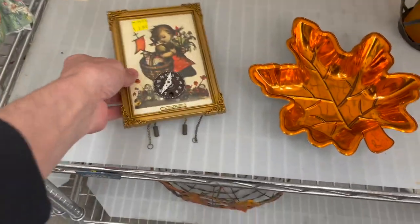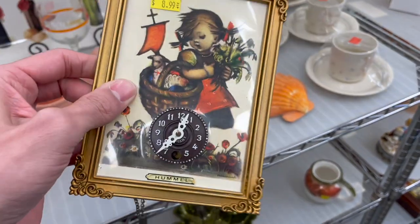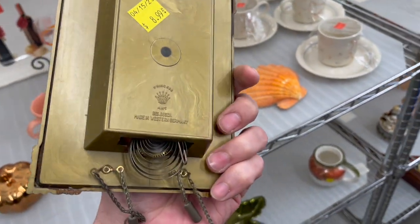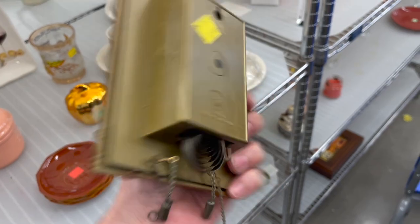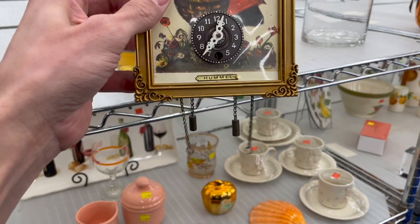Here's the Hummel clock. Oh, that's kind of neat. This is Germany — it's plastic. For $8.99, though. I wonder if it's missing some weights on the bottom.